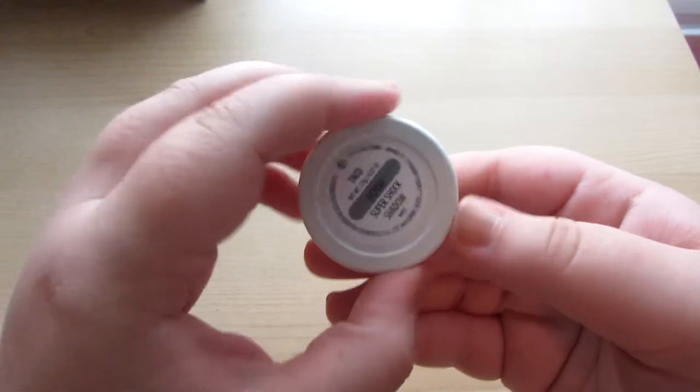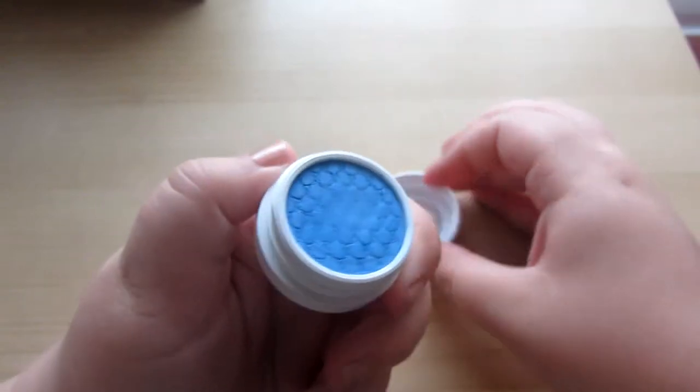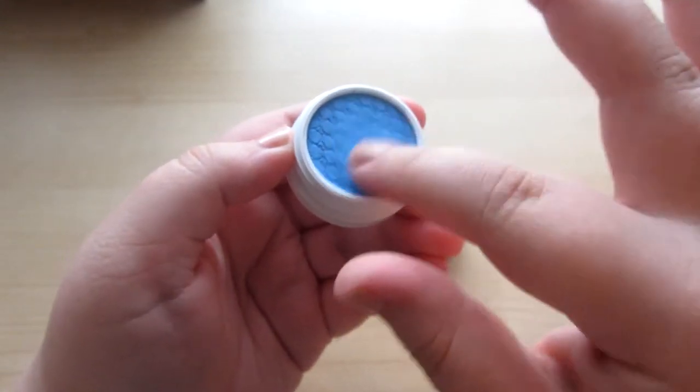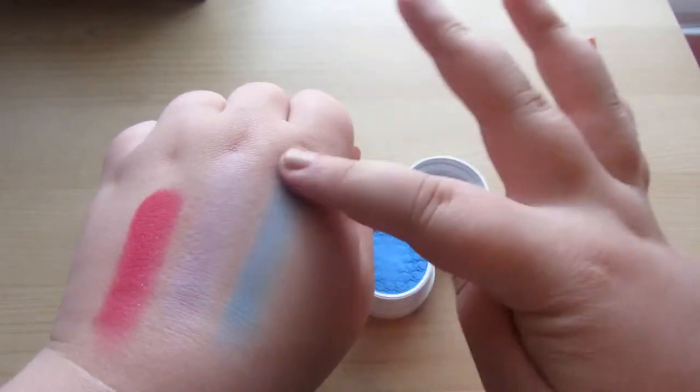The next shade from the Spring Collection I got was Taco, which is a gorgeous blue. I'm actually really impressed by it. It is a little bit chalky — I think their matte shadows tend to be a little chalkier anyway, which is just the way of the world. But I like this one a lot more than Cowboy. It's really fun; I love this a lot.